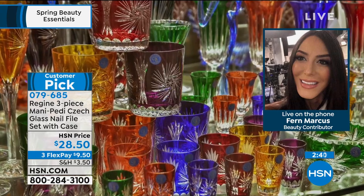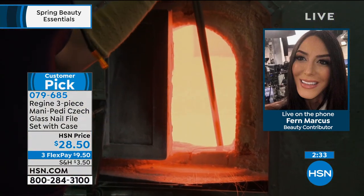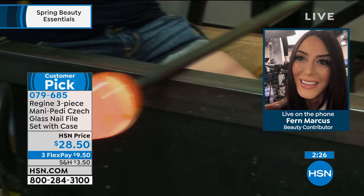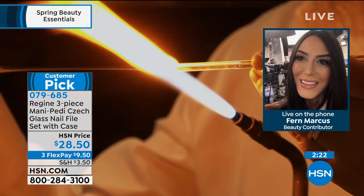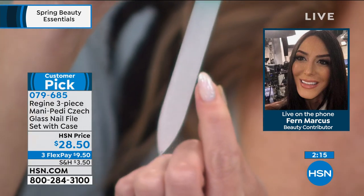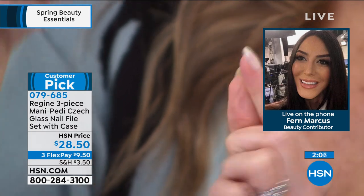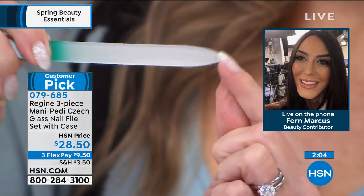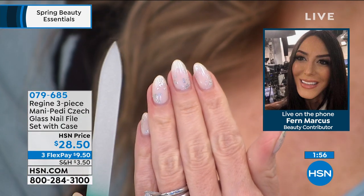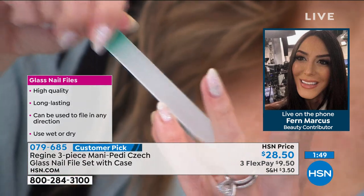After using them, run them under hot water, use a little antibacterial soap, clean with a brush — they're going to be as good as new. And Regine offers a lifetime guarantee. We are so obsessed with the quality of all our products. These are the original Czech glass files — the Czech Republic is world famous for their glass and crystal manufacturing. These files literally look like a work of art, but they are workhorses.